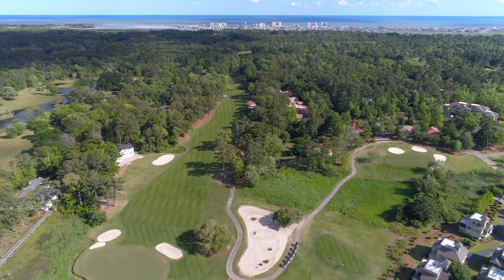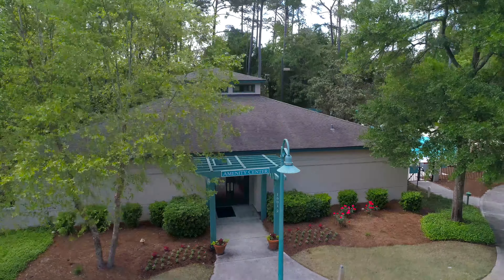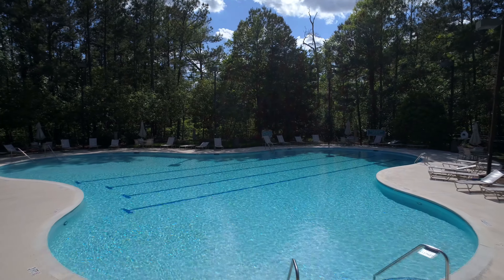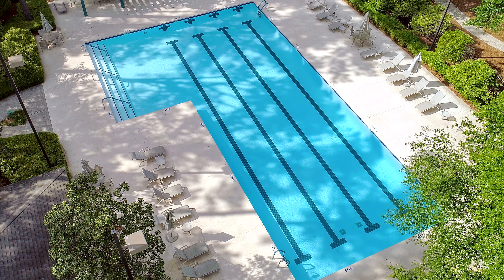To top off this incredible offering, the Tidewater community offers an array of amenities including swimming pools and spa, tennis courts, and one of the country's best golf courses.